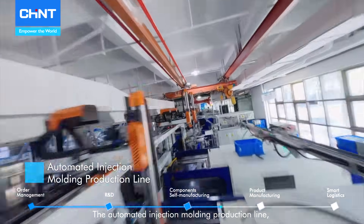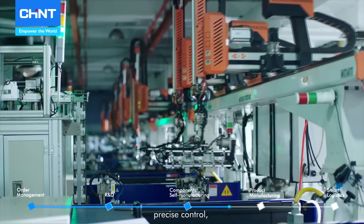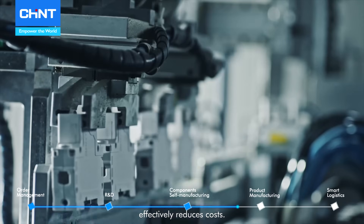The automated injection molding production line, with centralized feeding, precise control, and automatic identification, effectively reduces costs.